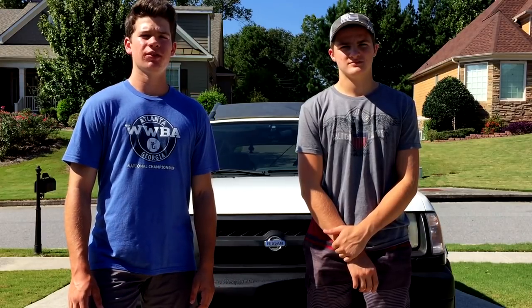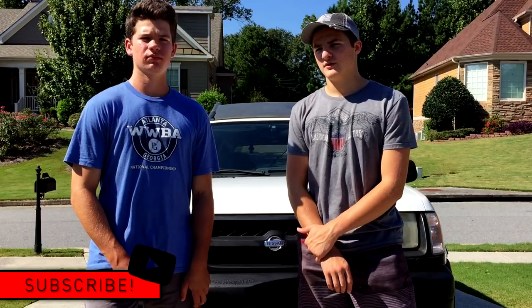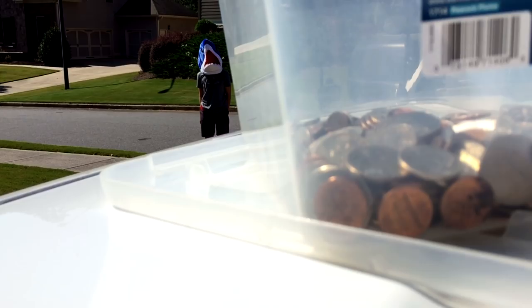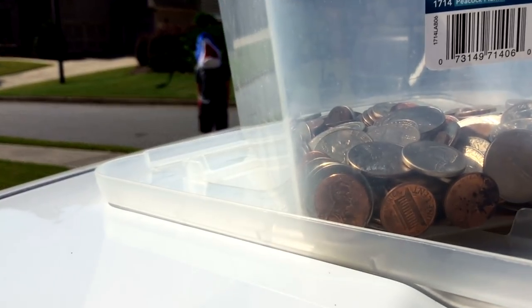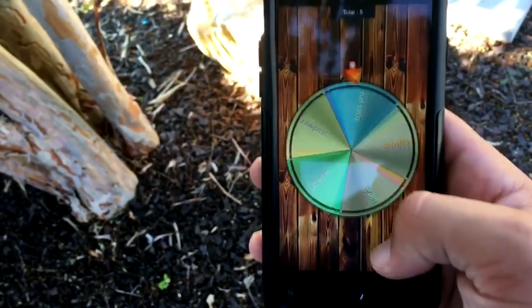What's up guys, welcome back to another episode of Southeast Angling. Today we're going to be doing a fishing challenge with a twist. We have a roulette app used in five department stores where you usually buy fishing stuff, and we're going to be using a couple coins we've accumulated over the past couple months to buy a rod, reel, line, and lures. We're going to go ahead and spin the wheel.